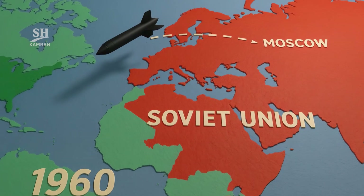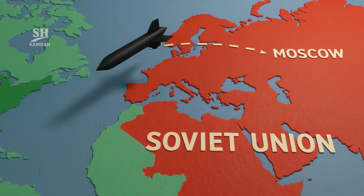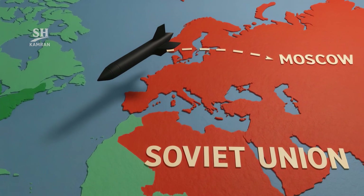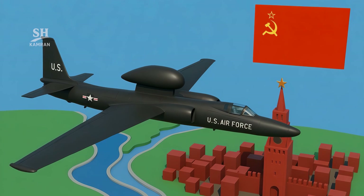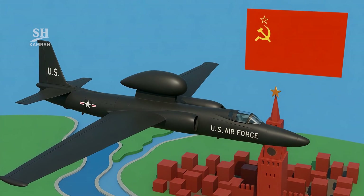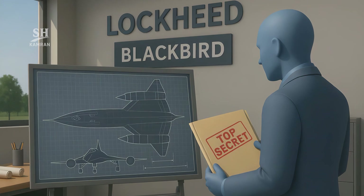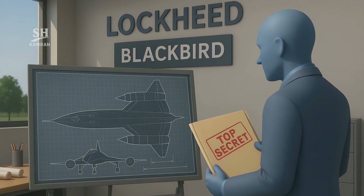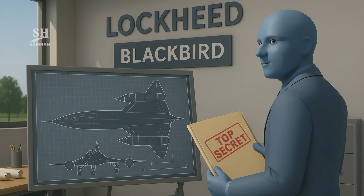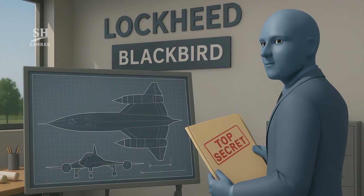In 1960, the U.S. grew concerned about Soviet missiles. Satellite images weren't enough — flights over Moscow were essential. The U-2 had been used before, but it was too slow, and air defenses made its missions completely impossible. Lockheed started a top-secret project in total silence. The project's name: Blackbird, built for unmatched speed and altitude.